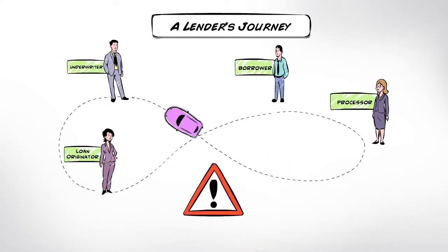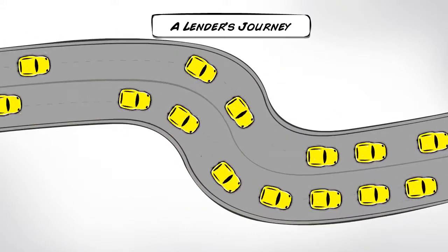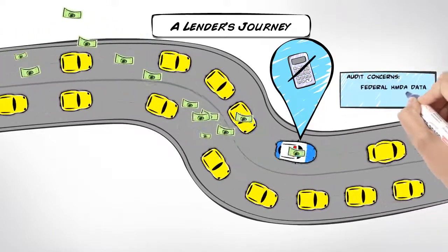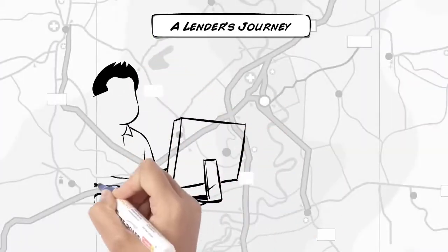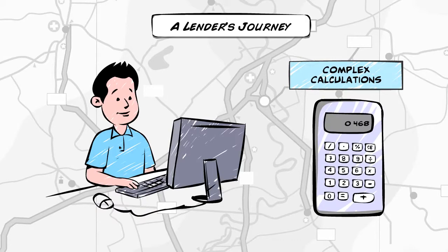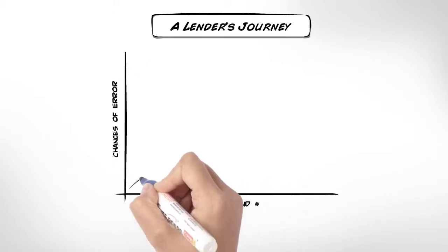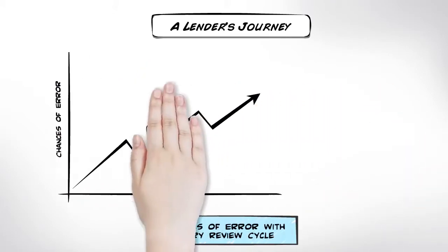If that's not enough, there are many risks you need to watch out for. Inaccurate income calculations cause problems in federal data and fair lending audits. Some calculations can be complex. According to underwriters, calculating the income of the self-employed is the number one area with complexities. The chances of error increase every time someone reviews the document and enters income data.